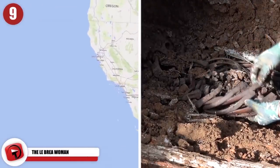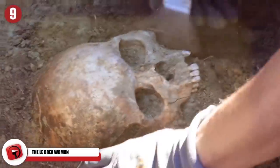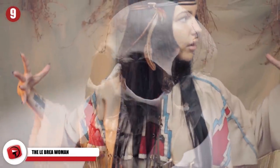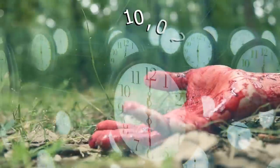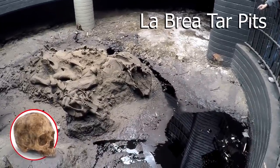The La Brea Woman was the name given to the girl whose remains were discovered at the La Brea Tar Pits in Los Angeles. The remains were first discovered in 1914, and they turned out to be the partial skeletal remains of a woman who had died at around 25 years old, about 10,022 years ago. To date, she is still the only person who has ever been discovered inside the La Brea Tar Pits.